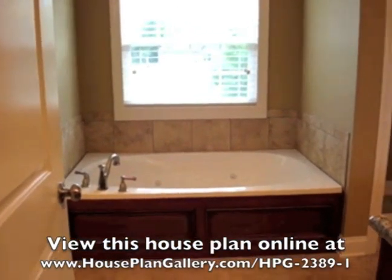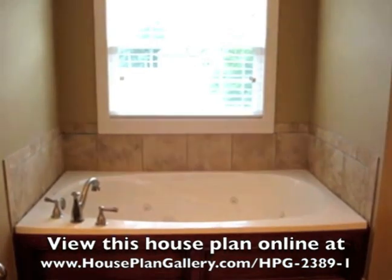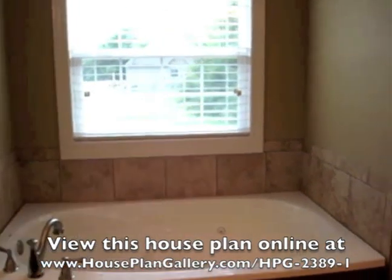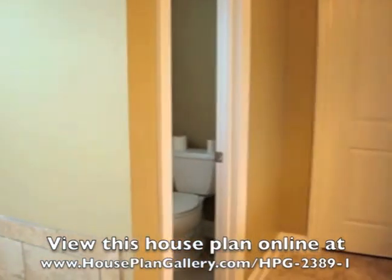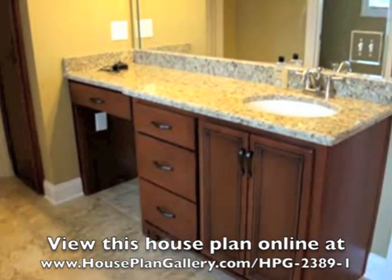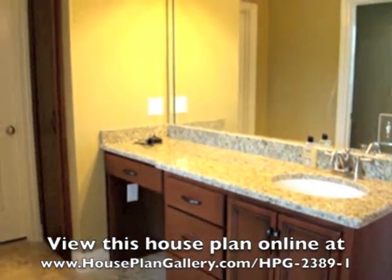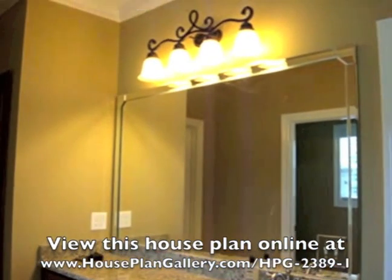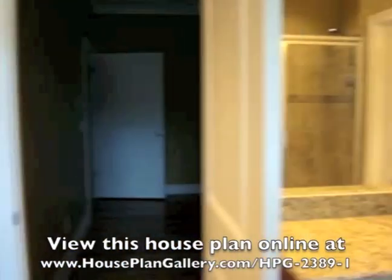Here we have the master bath. The first thing is the garden tub — we did opt for a regular window above it, which is tempered glass and meets all codes and safety regulations. We do have the private potty area there. And then we have the matching vanities — this is the girl's vanity with the sitting area. We do have the linen closet there; we opted for that instead of linen cabinets as a way to save some money.